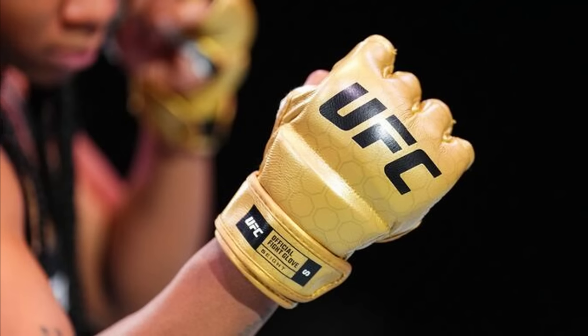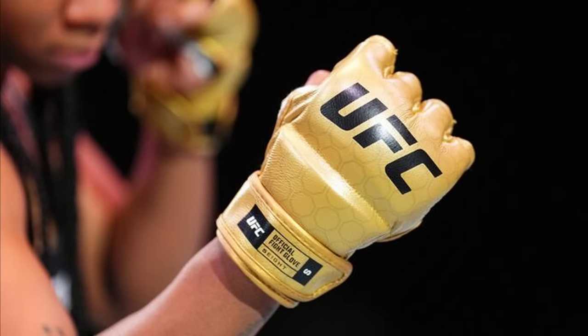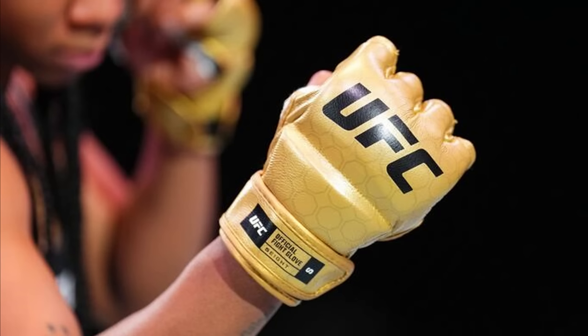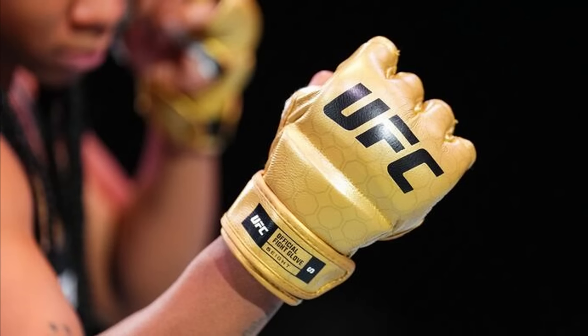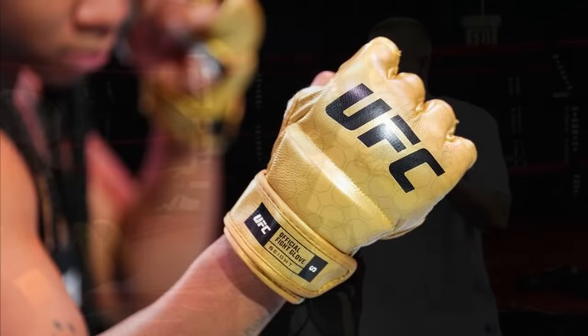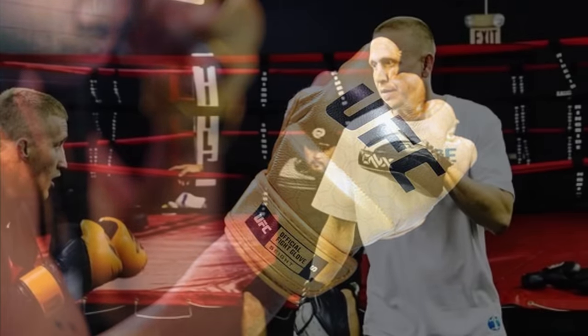It seems a little too good to be true for their first new glove, but hopefully it works out. As long as they can reduce the eye pokes, all this other stuff is extra — the main thing is just to eliminate the eye pokes, and if they do that, we're happy. Chris Weidman and Jon Jones are going to be throwing a fit over this. Weidman's going to grab the old gloves out of his bag backstage and put those on instead.